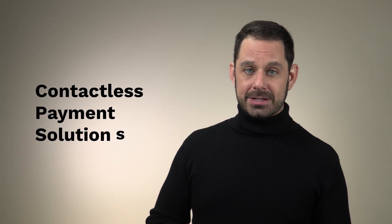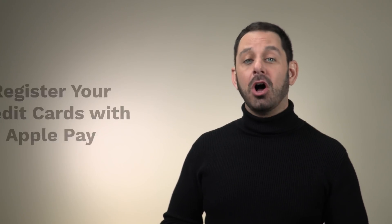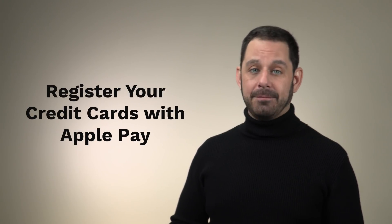We're going to start by talking about contactless payment solutions like Apple Pay, Venmo, and Google Pay. I would argue that one of the objects that we end up touching the most and passing along to others is money. Even when you're using something like a credit card, your fingers are touching a keypad that has been potentially handled by thousands of other people. And for that reason, I think this is a perfect time to register all of your credit cards with Apple Pay, or if you're an Android user, with Google Pay.